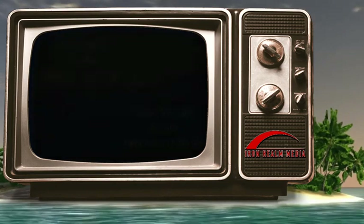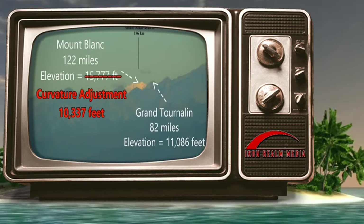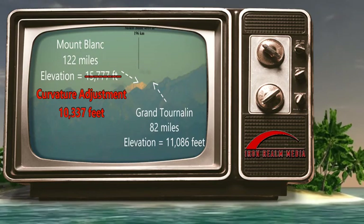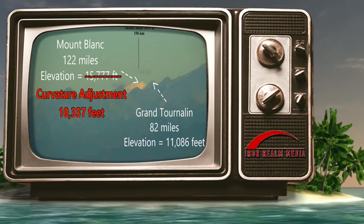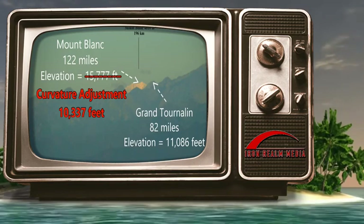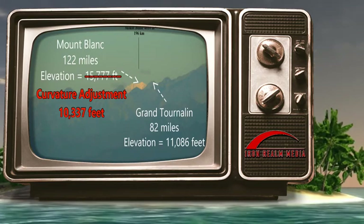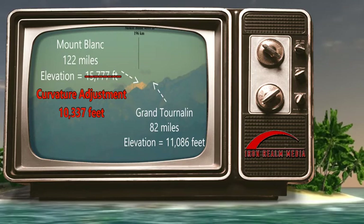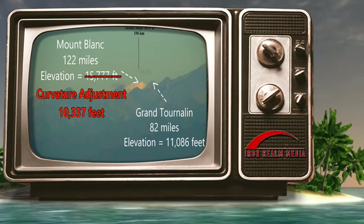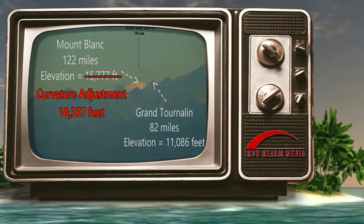Therefore, under the globe model, the top of Montblanc would have dropped an additional 5,440 feet beyond Grand Tournaline, and would then be only 10,337 feet tall with respect to the closer Grand Tournaline at 11,086 feet. Based only on the curvature drop, does it look like Grand Tournaline is 749 feet taller than Montblanc? Yes, it does. And the globe model would appear valid when you only consider curvature drop — and that's where the globe shill will want you to stop. But that is only halfway.